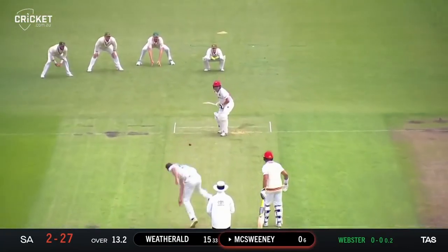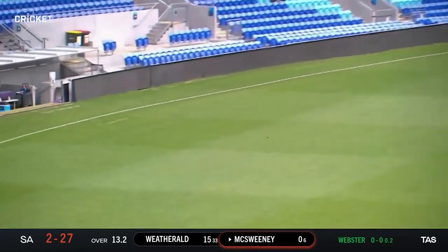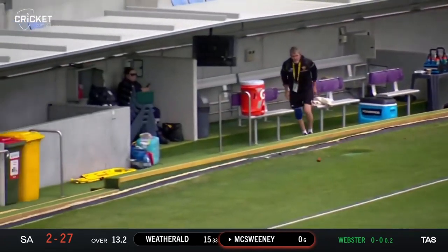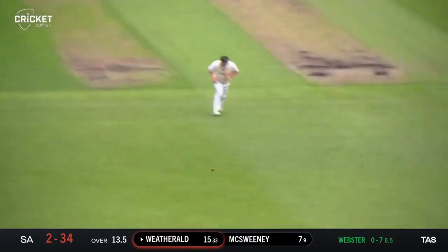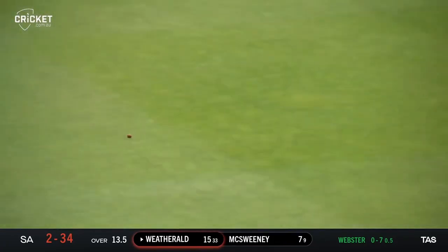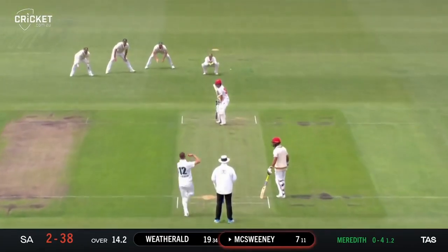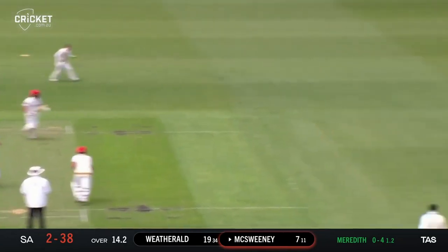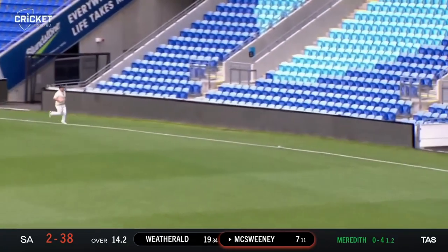With these medium pacers, off the back foot into the offside — that's a good shot, right up on his toes. Last ball of the over, driven down the ground from Wetherill, and that is the shot of the day. Three slips in, but Meredith drifts onto leg stump and that's tucked away very nicely by McSweeney for four more.